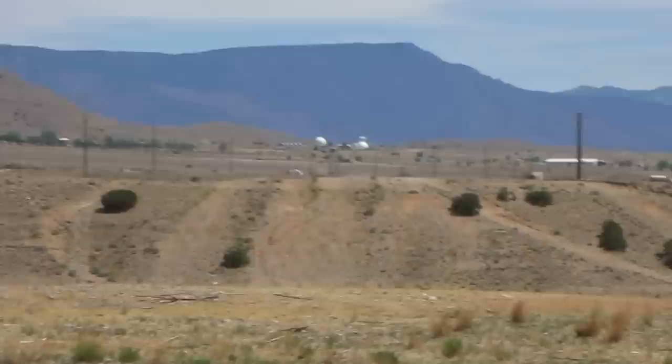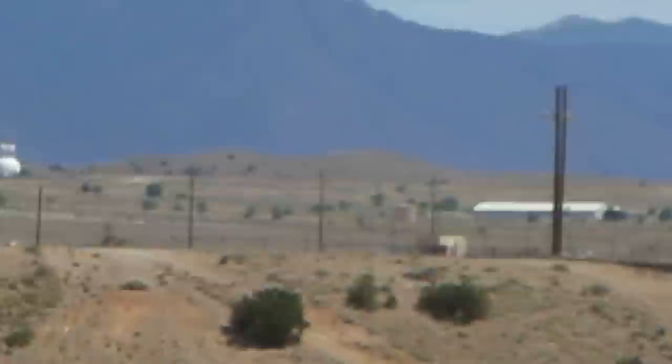Unfortunately, from this direction we will not be able to see the Project Starfire Test Range, which is behind those mountains, those hills.